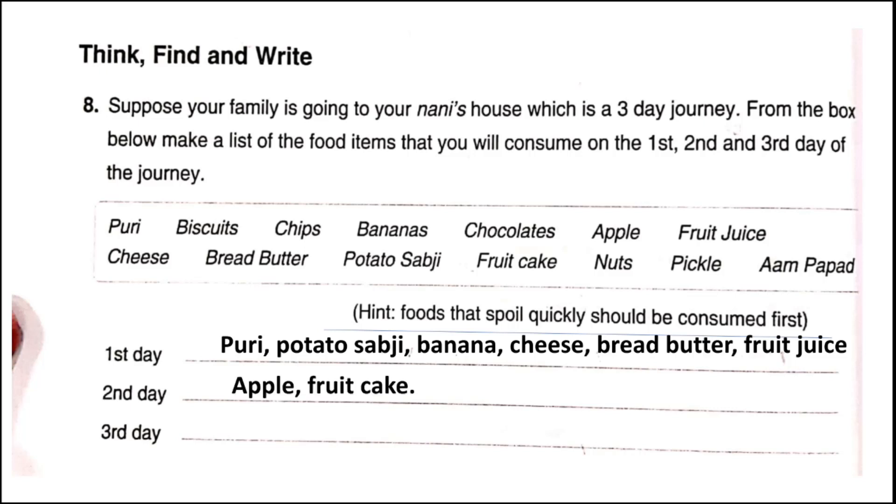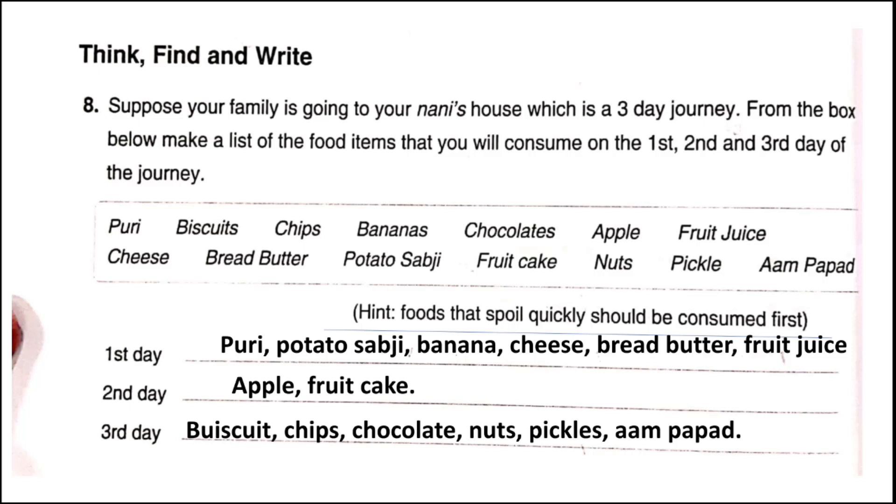On the second day we will consume apple and fruit cake. On the third day we can consume biscuits, chips, chocolates, nuts, pickles, and aam papad. These are items which do not spoil very quickly, which is why we can consume them even on the third day.